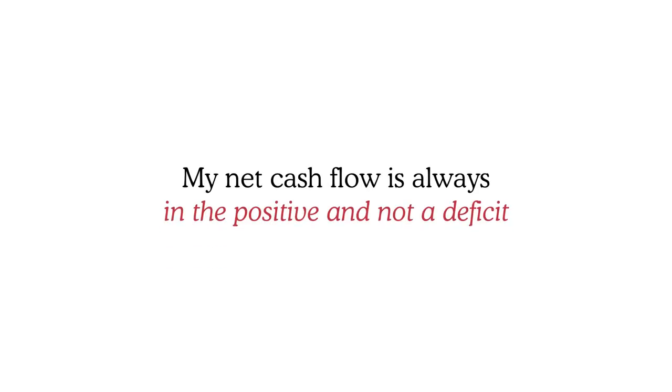To give a different example, let's say my expenses were $2,000 and my income was also $2,000. I have no net cash flow — the leftover is zero. So I'm living beyond my means and I need to change something so that my net cash flow is always positive and not a deficit.